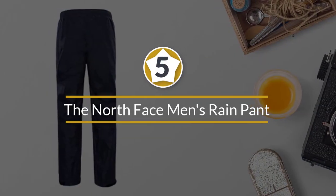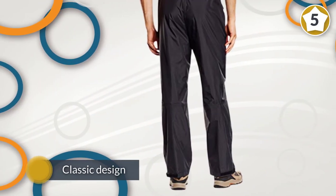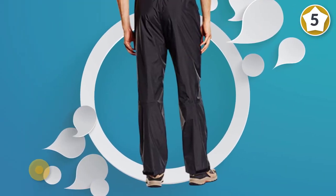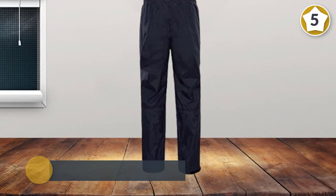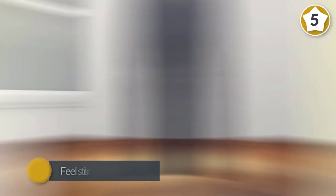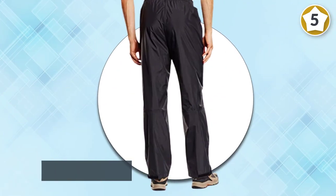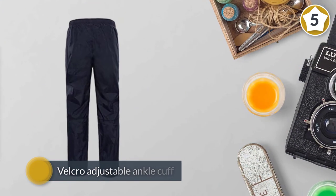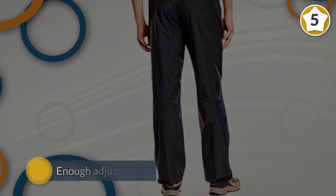Number five: The North Face Men's Rain Pant. These waterproof hiking pants are a North Face take on a classic design. Inside there is a liner of breathable mesh that keeps the plastic-feeling waterproof pants away from your skin. Waterproof pants can quickly feel sticky from sweat inside, and having a liner like this adds a lot of comfort. At the ankles there is the standard boot zipper for getting these hiking rain pants on and off while wearing footwear, plus a velcro adjustable ankle cuff with enough adjustability to keep these pants from dragging on the ground or hanging open.